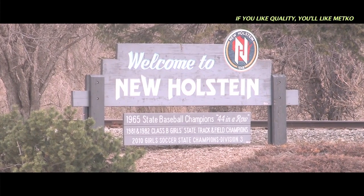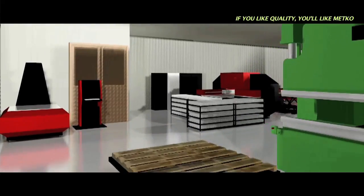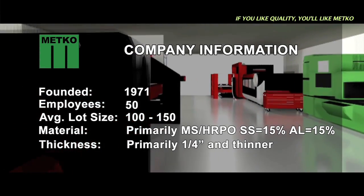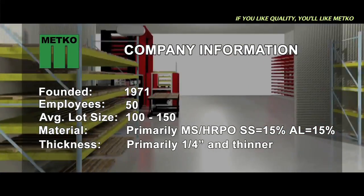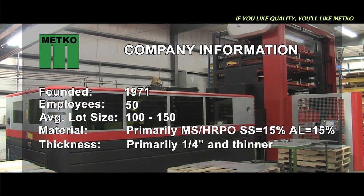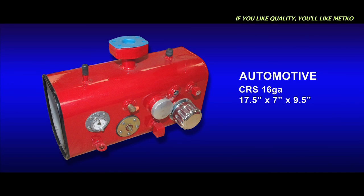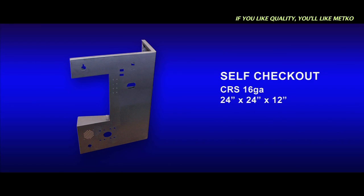In New Holstein, Wisconsin, there is a company named Metco Incorporated. My name is Michael McCarthy. The company was actually started by my father in 1971. I started in 1978. We have around 50 employees and an average lot size somewhere around 100 to 150 pieces. We service a lot of different industries — fitness, automotive, lawn and garden, self-checkout, and others.